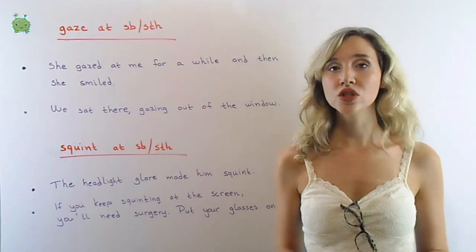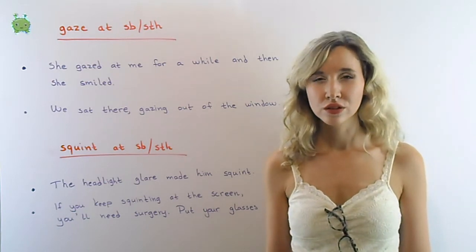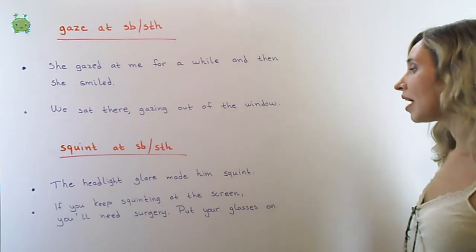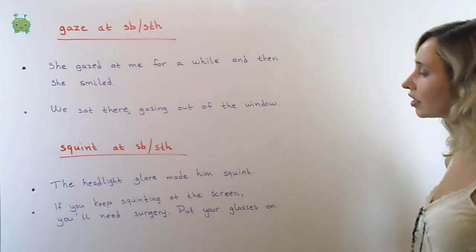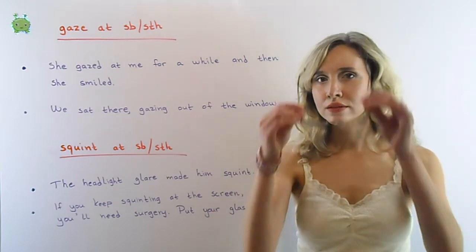Squint: you squint when you narrow your eyes to keep out bright light or to see better. The headlight glare made him squint. If you keep squinting, you'll need surgery — put your glasses on!